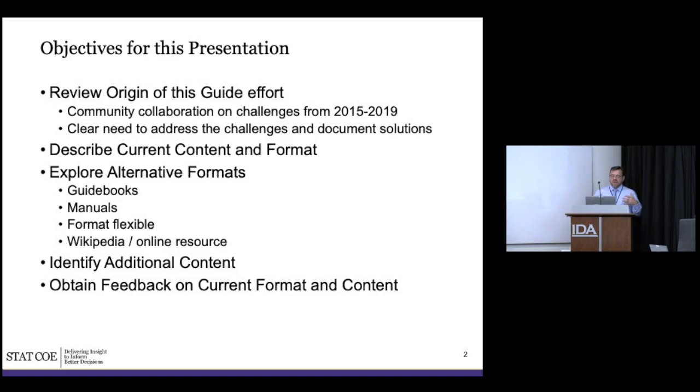Through 2015 to 2019, there were a lot of people meeting — a COI for autonomy, other groups — and they were all basically coming up with lists of challenges. In the CLE 003 autonomy class, same thing, different list. By 2019 we'd done a lot of admiring the problem. So we decided to transition and start documenting something, even if things weren't mature. That's the genesis of this guide.